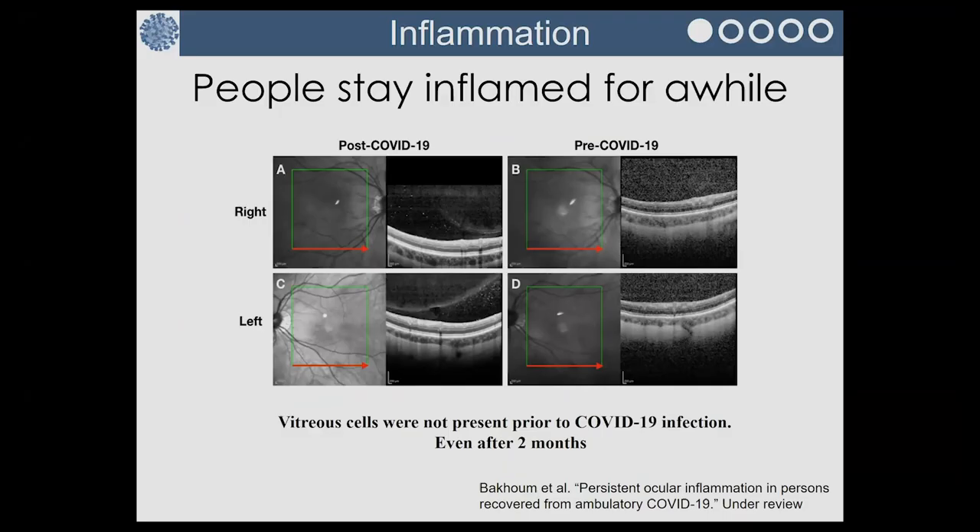We learned, partnering with our ophthalmology colleagues at UCSD, that inflammation is still a problem with this infection. We weren't quite aware of this at the beginning, but when someone gets this infection and the body makes an immune response, it causes inflammation. And inflammation can be anywhere in the body — it can be in the heart, it can be in the brain — and those things can cause heart attacks and stroke.